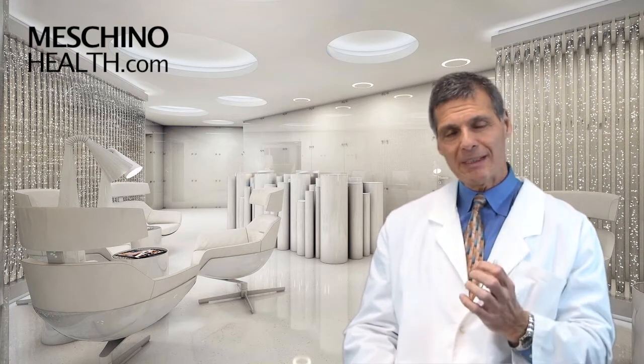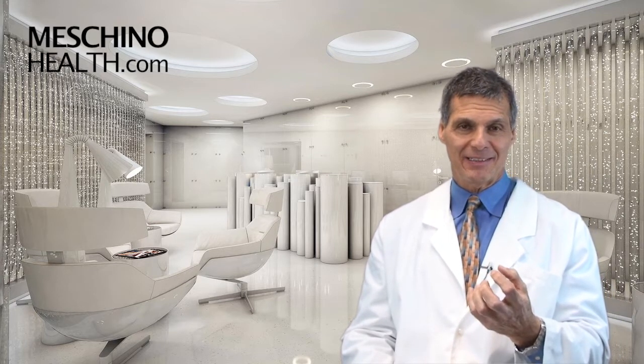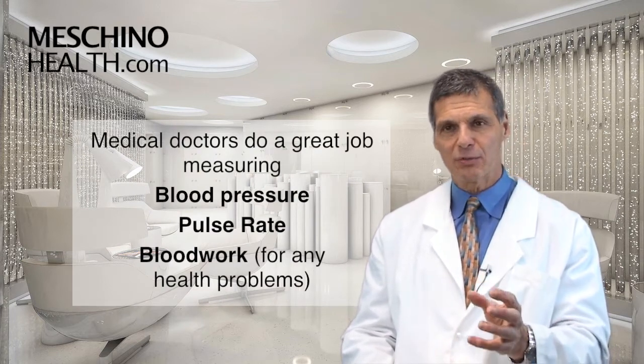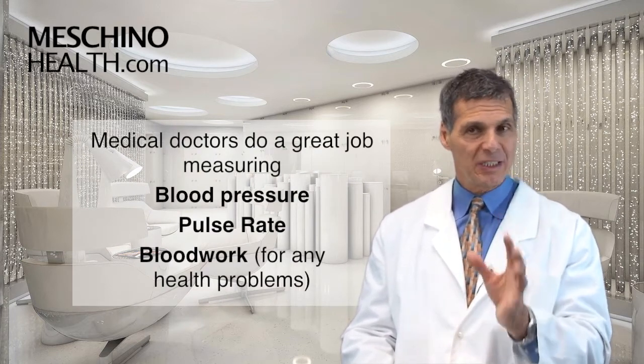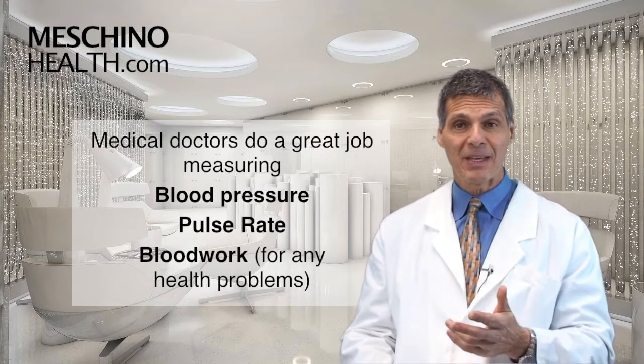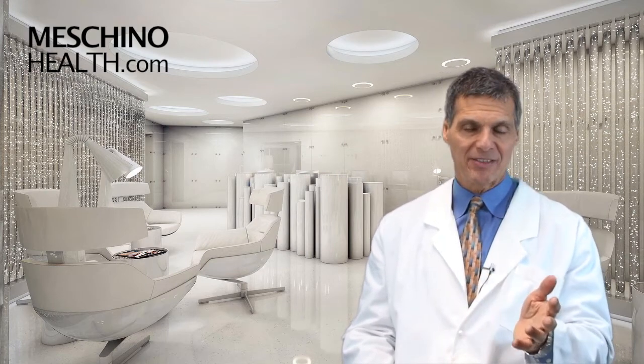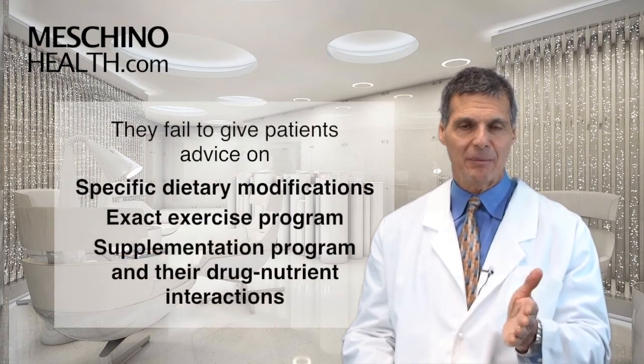It's important because during a person's physical examination with their medical doctor, a lot of really good things happen. Medical doctors do a great job looking at blood pressure, pulse rate, and blood work to see if there's any problems or impending health risks. But at the end of it, they don't really give you feedback in terms of proactive lifestyle strategies that are highly meaningful in most cases.